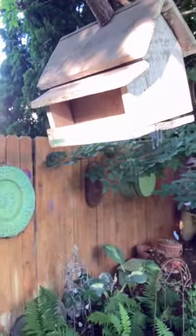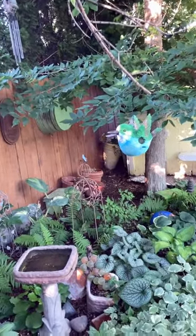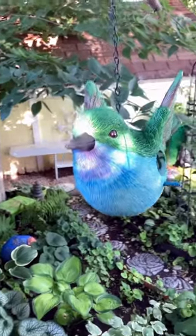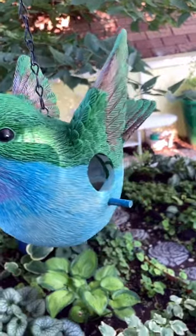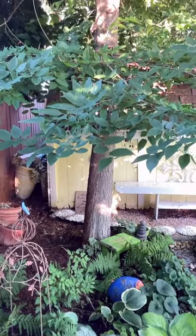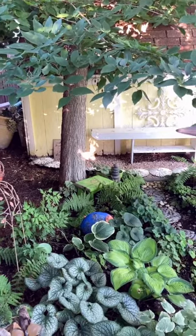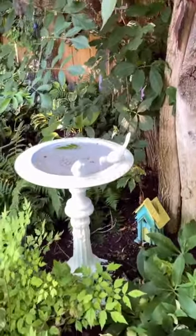I went through and counted the birdhouses a couple of years ago, and at one point I think they were close to a hundred or so. I think this one's new — I've never noticed a birdhouse in the shape of a bird. I love it! There were actually more decorations and a few more birdhouses but they were recently sold. I just love the color scheme, and yes, a birdbath is a must.